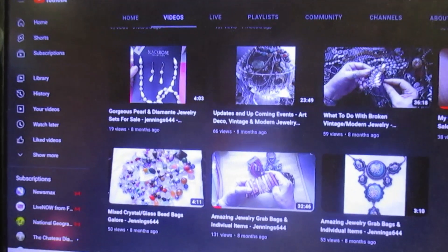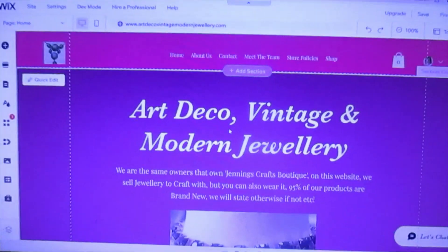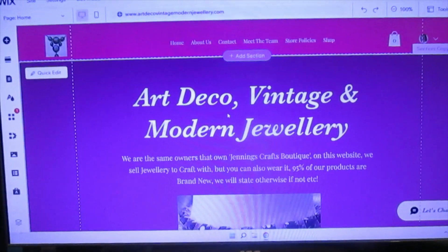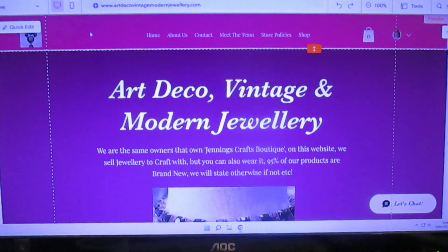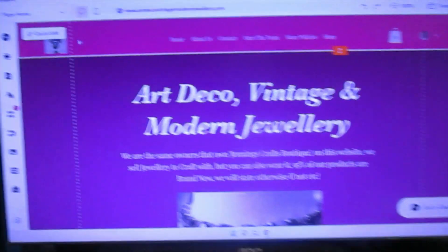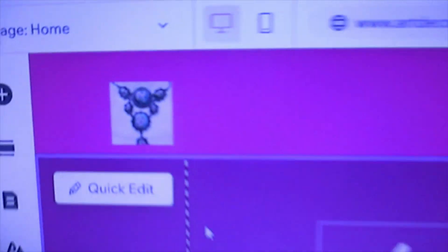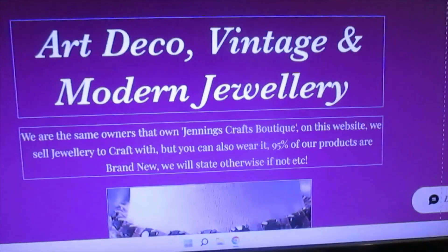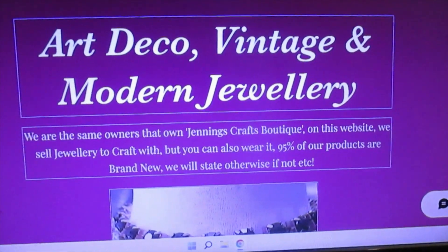Let me go back to that one. This is the new shop. It's laid out very similar to what we've already done. I'm going to put some jewellery in here. Do you remember that logo we had? That's what we've got for the YouTube channel for jewellery, so you'll see that it is us. And this is our Art Deco Vintage Modern Jewelry site.